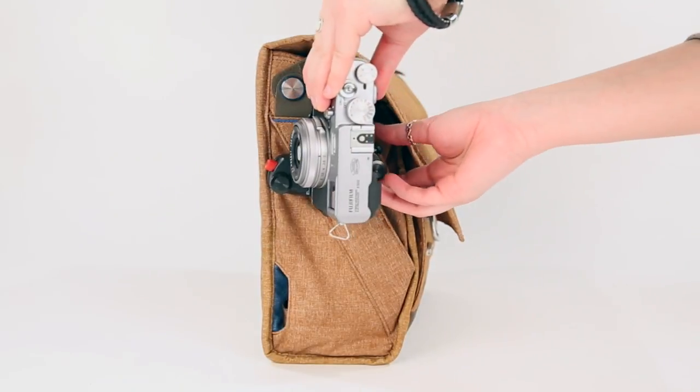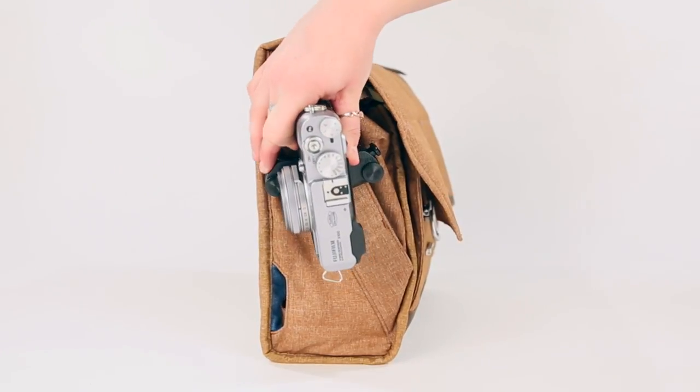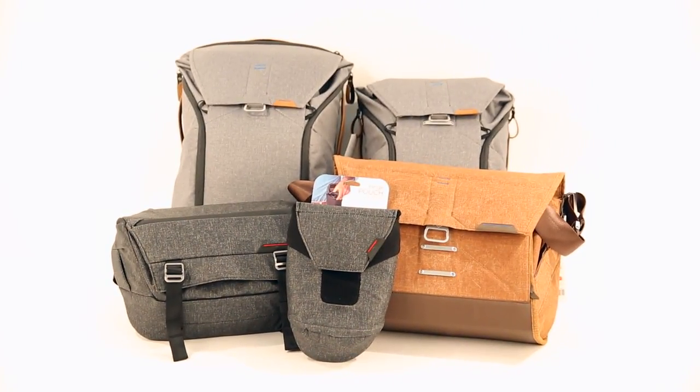All of these bags have mounting points for the Peak Capture System as a quick release camera carry solution. Peak Design bags — built for style and adventure.